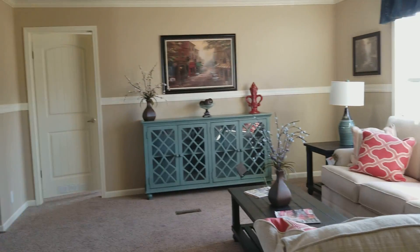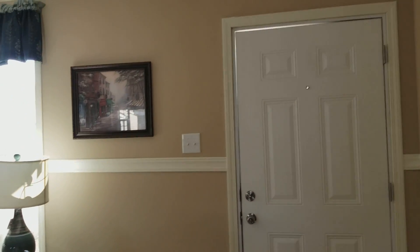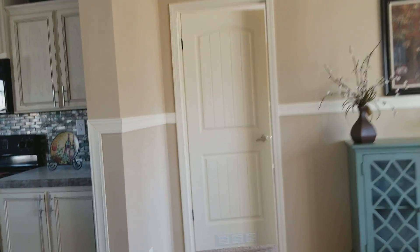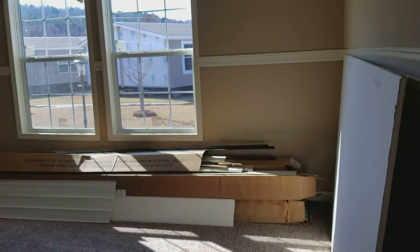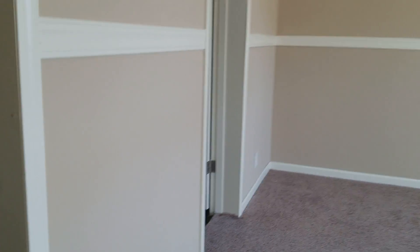You've got four inch crown and baseboard. The master bedroom is going to be 15 by 16 — it's a really good size closet.